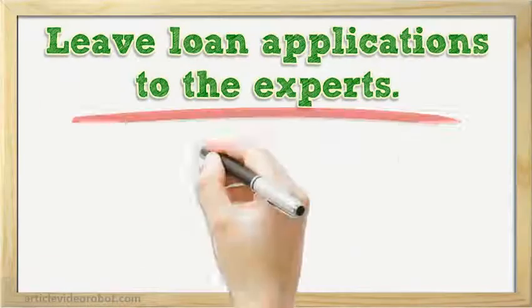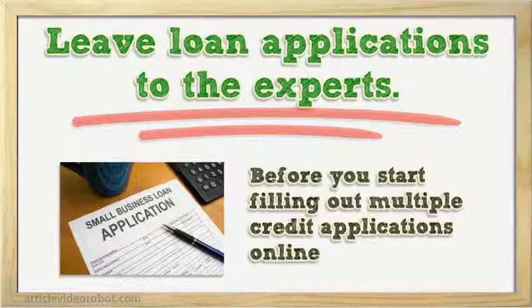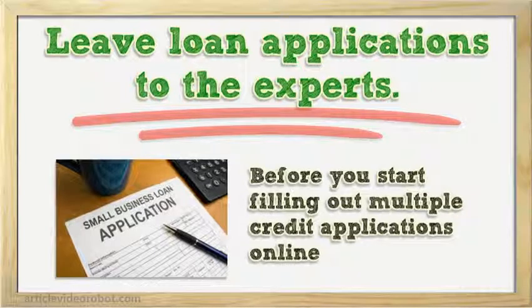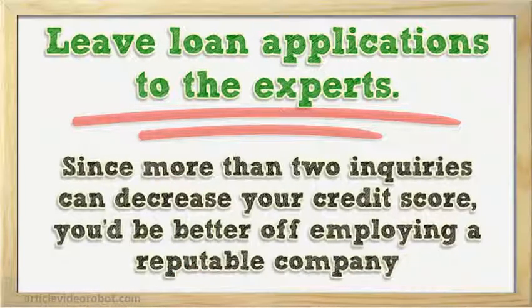Leave loan applications to the experts. Before you start filling out multiple credit applications online, keep in mind that each submission means another inquiry to your credit report. Since more than two inquiries can decrease your credit score, you'd be better off employing a reputable company who already knows which lenders to pursue.